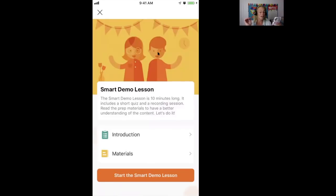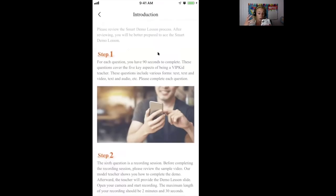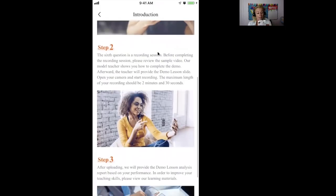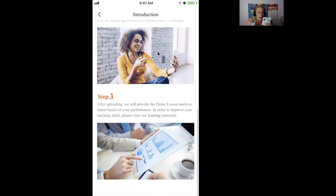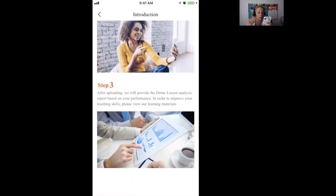So we made it to the SMART demo — introduction! It walks you through the steps. For each question, you have 90 seconds to complete. Step two, after the questions, the sixth question is a recording session. Open your camera and start recording. The maximum length of your recording should be two minutes and 30 seconds. Step three, after uploading, they will provide the demo lesson analysis report based on your performance.